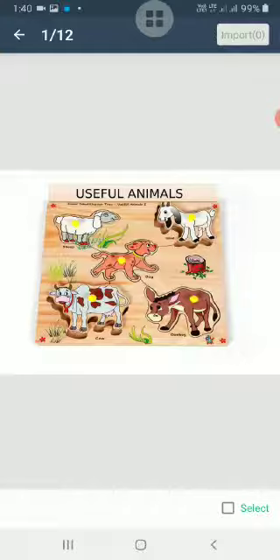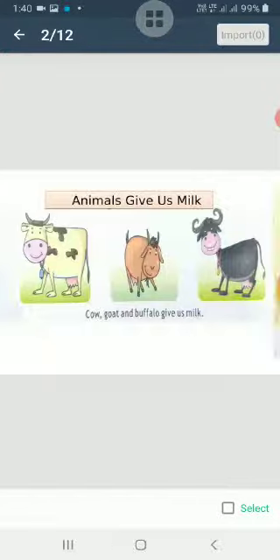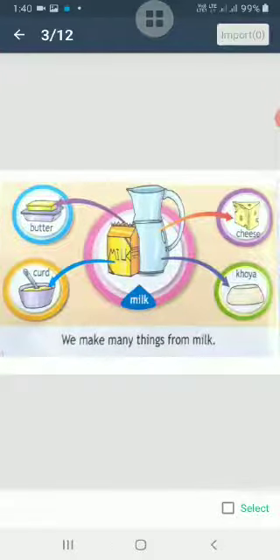First of all, the animals that give us milk — some animals like cows, goats, and buffaloes give milk to us. Milk is very important for us because it contains calcium, which is very important for our bones and teeth. So we need milk in our diet.